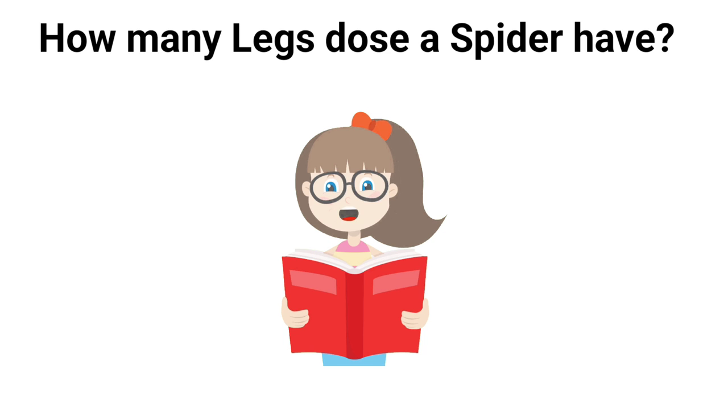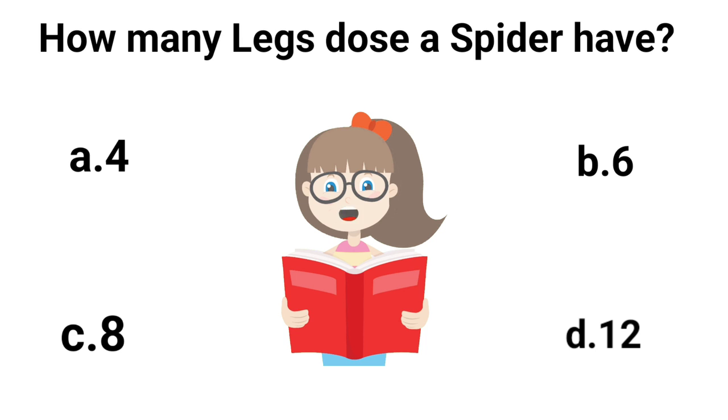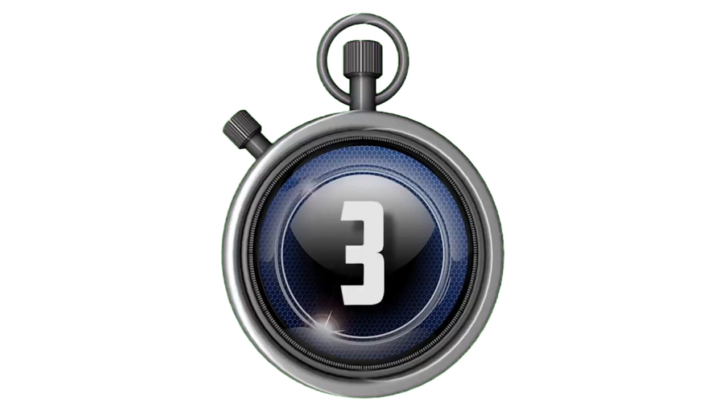How many legs does a spider have? A. 4. B. 6. C. 8. D. 12. Answer is C. 8.